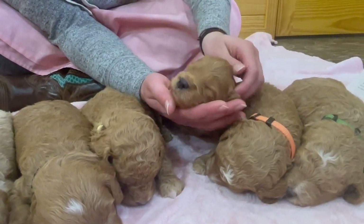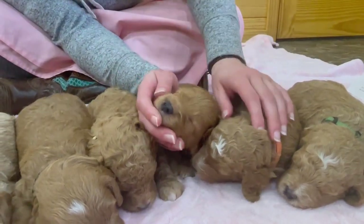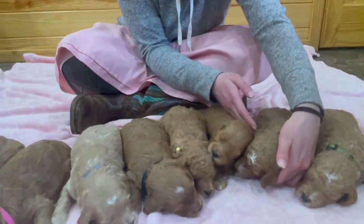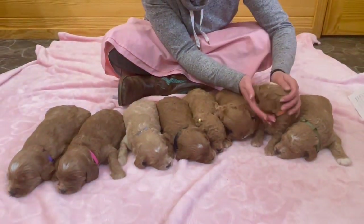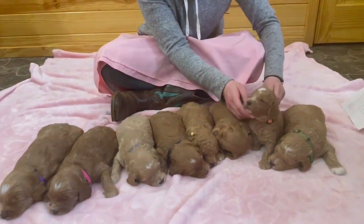Very adorable puppies. They're really wanting to have their nap time here after we've done their photos and everything. As you can see, they're very adorable but they are trying to take their nap times right now, so we'll go on with their nap times and we'll hope to see you all later.